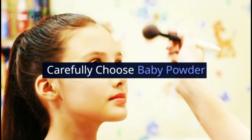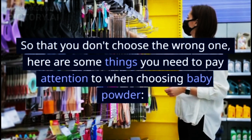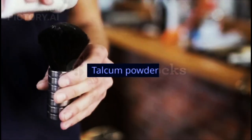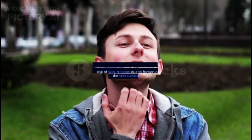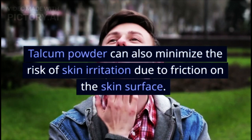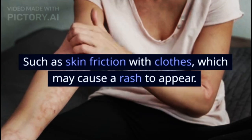Carefully choose baby powder. So that you don't choose the wrong one, here are some things you need to pay attention to when choosing baby powder. Talcum powder — this type of baby powder can help absorb sweat and keep baby's skin dry. It can also minimize the risk of skin irritation due to friction on the skin surface, such as skin friction with clothes, which may cause a rash to appear.